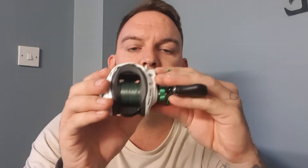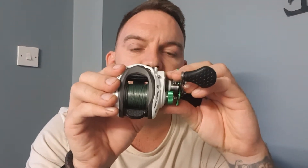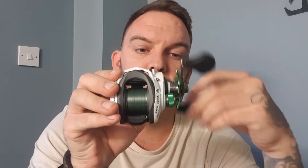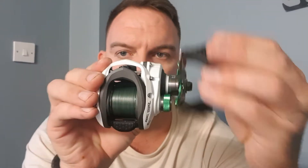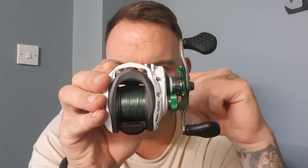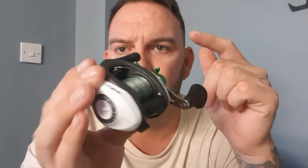It has 7+1 ball bearings and only weighs 207 grams, which is absolutely fantastic. I think this will be a lovely addition to my Fox Rage 20 to 80 gram rod for all smaller lures right up to the bigger ones. That's a fantastic little reel — really fast retrieve, not going to massively break the bank at £109.99. Go look at the reviews; they are absolutely superb. You can also get custom handles.